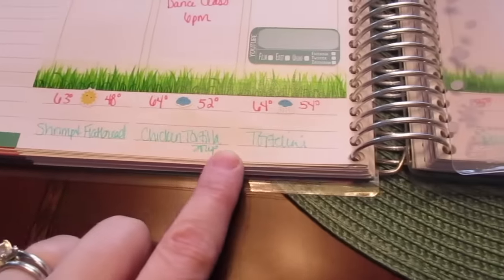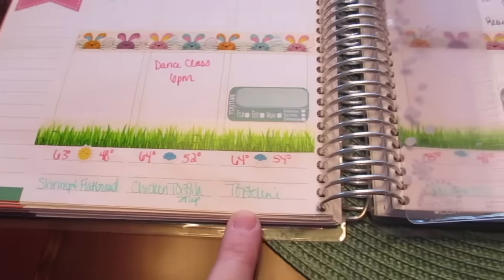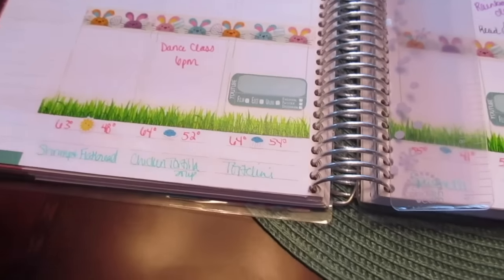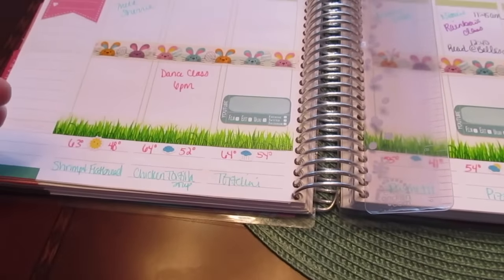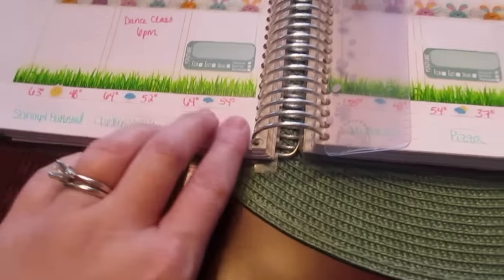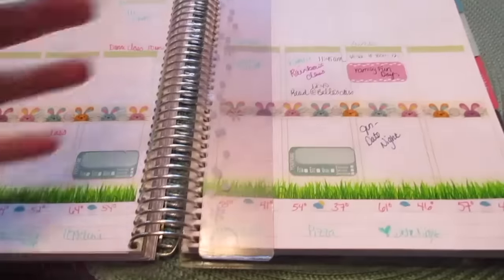Down at the bottom I also keep my meal plan. Even though the main place I keep my meal plan is on my meal planning board in my kitchen, I like to have it here as an extra reminder. I also keep the weather in here because at a glance it's nice to not have to dig for my phone — so I can plan around whether the kids need to bring snow gear or rain gear to school.